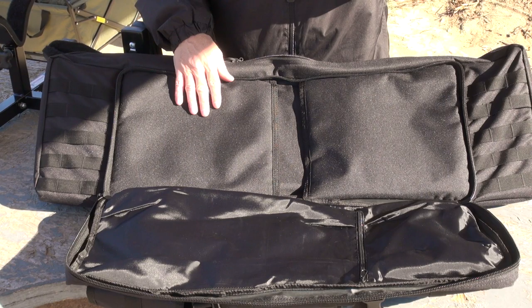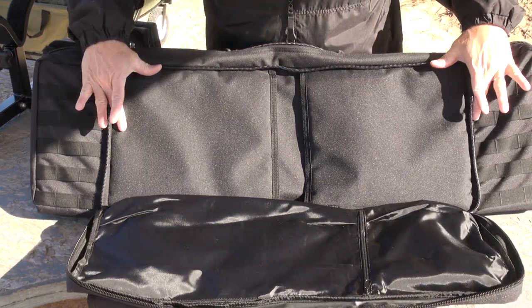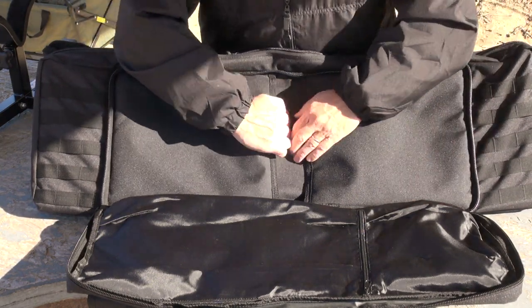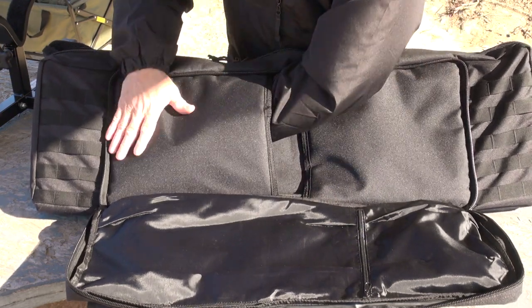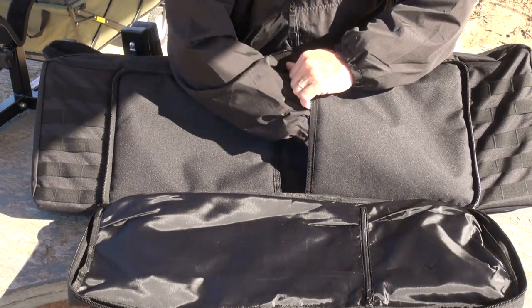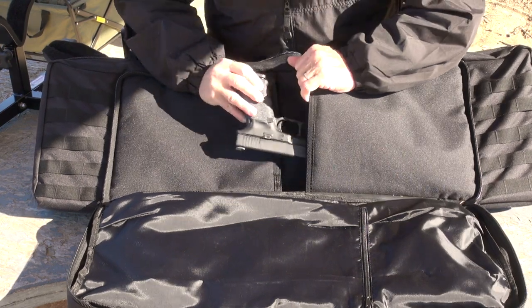And then the crème de la crème — we also have two built-in pistol pouches, held together tightly with hook and loop fasteners, thickly padded. And they hold — voilà — handguns.